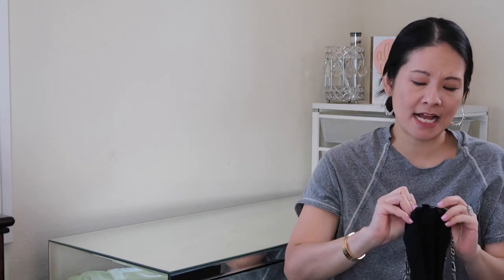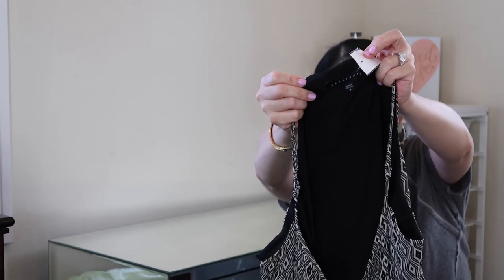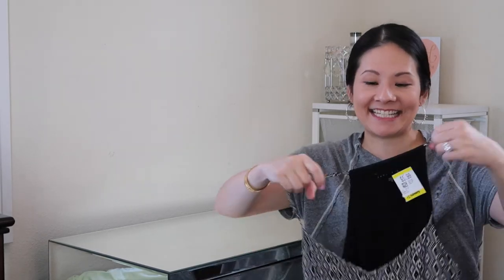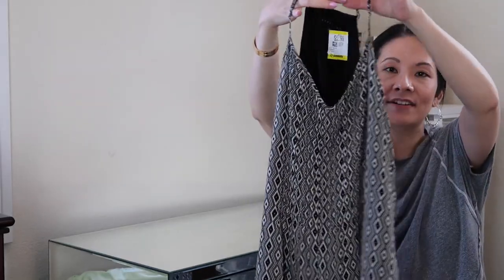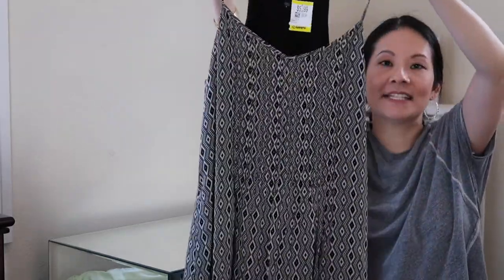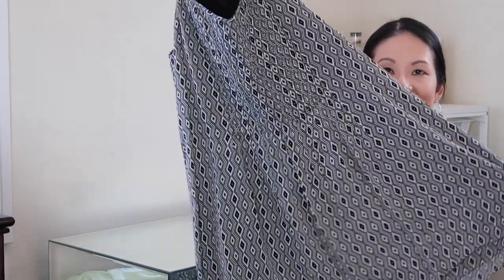The next dress is a basic but cute one from Sanctuary — which I already mentioned — in a size small at $5.99. Nordstrom brands do pretty well for me. It's a baby doll shift-style dress with adjustable spaghetti straps. I like the classic black-and-white colorway — it's my style. It's a shorter dress.